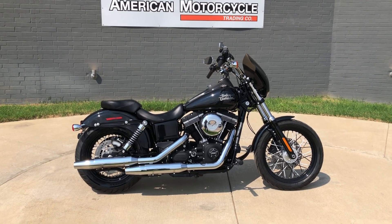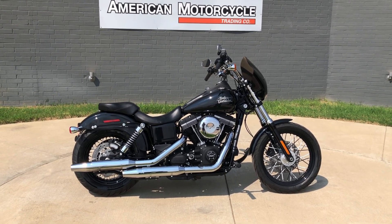This is Rusty with American Motorcycle Trading Company in Bedford, Texas. The freedom to choose!